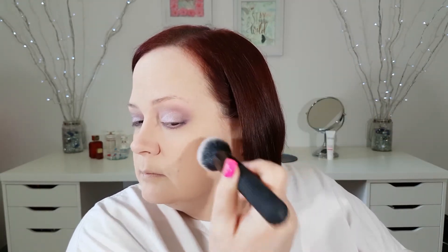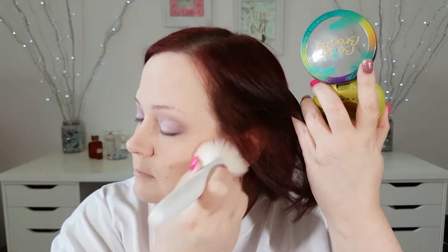And now I'm going to do my contour. I'm going to use my IBY Highlight and Contour Palette. And then I'll be using my Physician's Formula Butter Bronzer in the shade Light. I haven't been using bronzer lately, but it would really help to add a little bit of warmth to my face. And I'm going to use a little bit of this Mariposa blush.